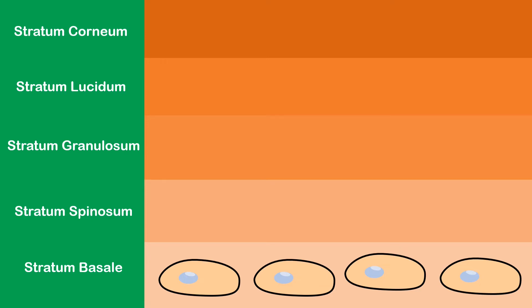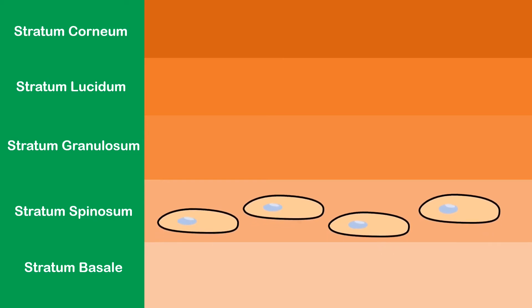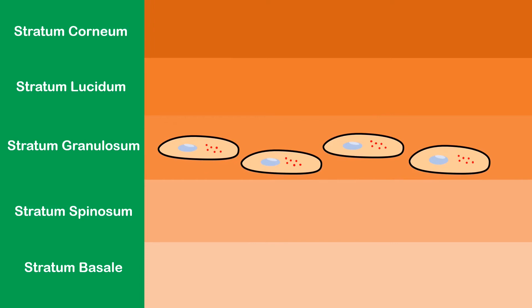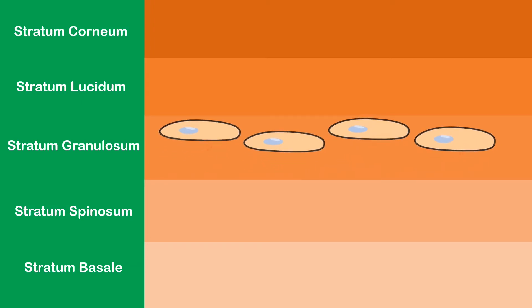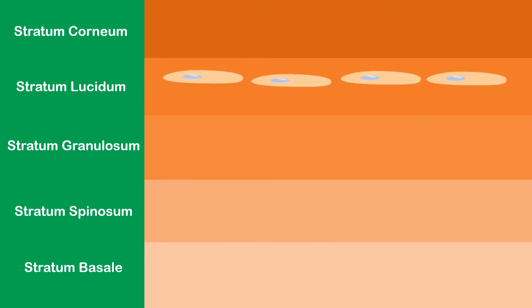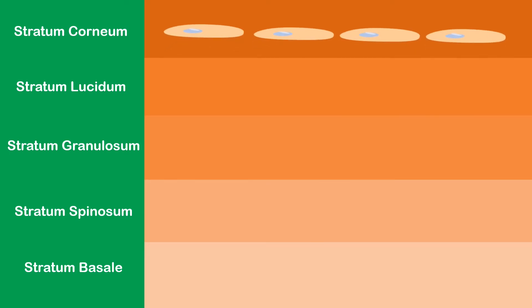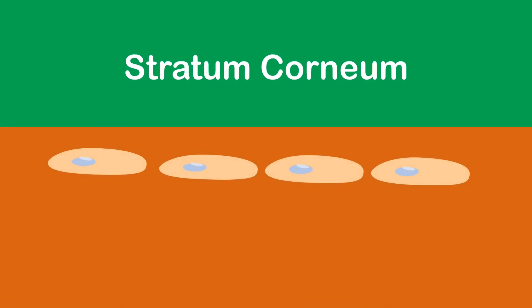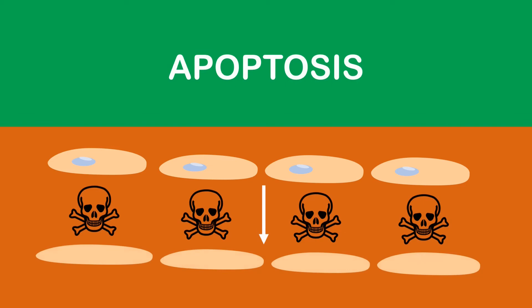In this bottom layer, we have the baby keratinocytes. As they move up through the layers, they begin to change in a process known as differentiation. Differentiation is the process where a cell can change into a completely different type of cell. The keratinocytes complete their differentiation when they reach the top layer of the epidermis, the stratum corneum. In the stratum corneum, the keratinocytes undergo apoptosis, which is programmed cell death.